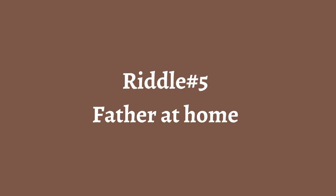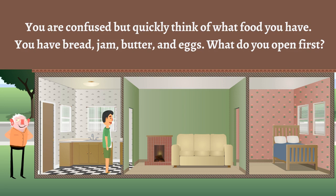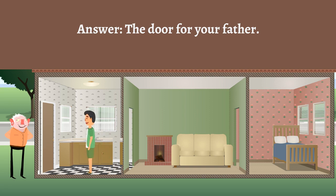Riddle number five: Father at home. You're reading a newspaper in the morning and hear a knock on your door. Your father had called you earlier to let you know he will be coming for breakfast. You are confused but quickly think of what food you have — you have bread, jam, butter, and eggs. What do you open first? Answer: The door, for your father.